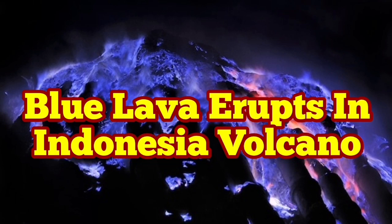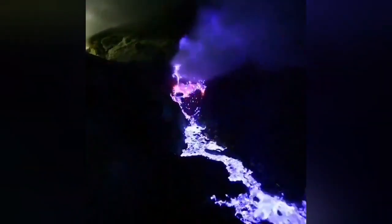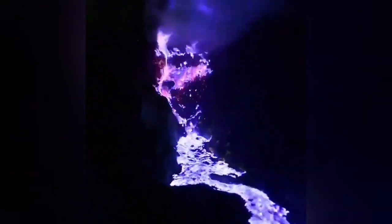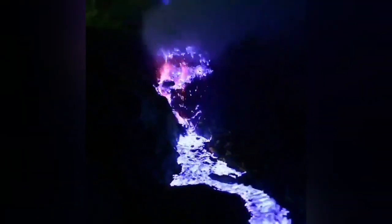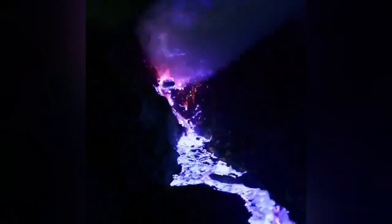Yes, you have read it correctly — blue lava erupts in an Indonesian volcano. This volcano erupts lava which is rich in sulfur, and sulfur when heated burns at a lower temperature than most other materials. The flame color when it burns is blue.